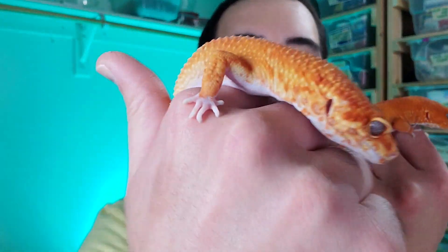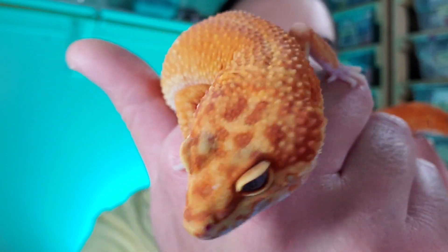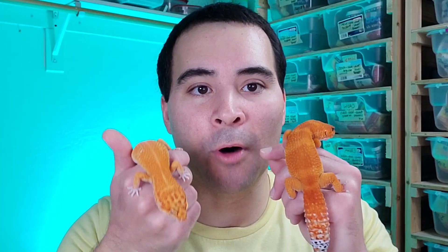These are both our male breeders this year — Magma and this boy who doesn't have a name yet. Look at that red-orange coloration in his face. Both of them are fantastic geckos that will make fantastic breeders with all the females we have here.